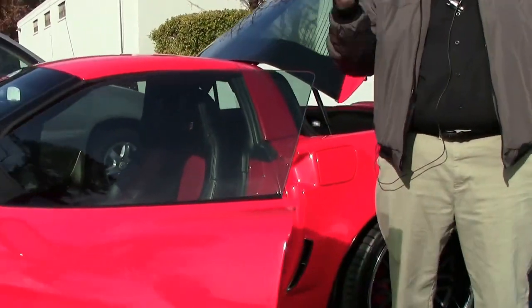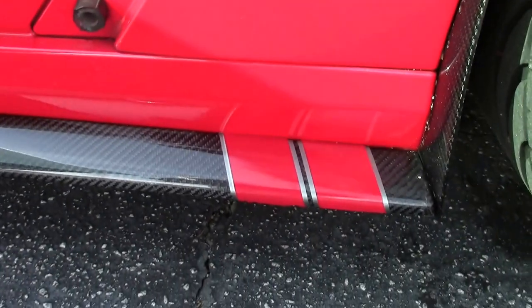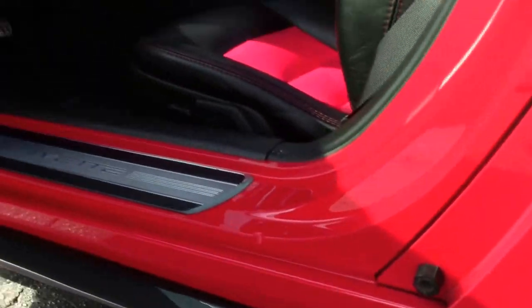The Grand Sport has a long history, which you can read about on our site as well. The two-tone interior is a great touch on this car.